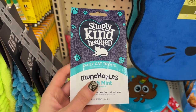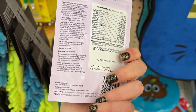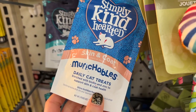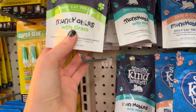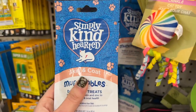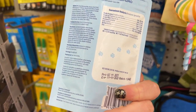They also had these new Simply Kind-Hearted cat treats, which looked like they were made in Germany. They had ones with mint and also skin-and-coat ones. I've also found in another shop-with-me a hairball liquid treat, which was cool. I always like finding good name-brand stuff for my kitties at Dollar Tree.